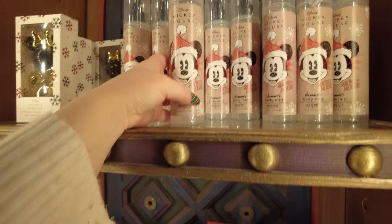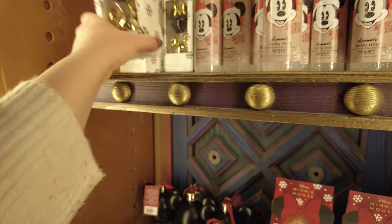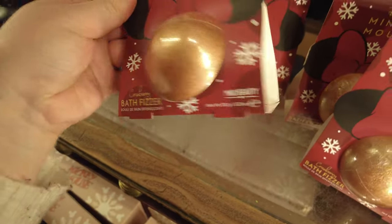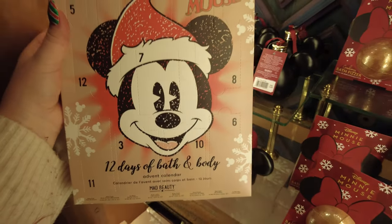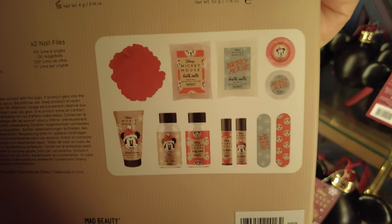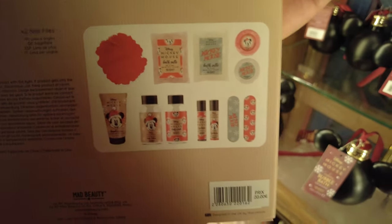Over here we have some body stuff: body mist which is 8 euros, lip balm and sugar lip scrub for 14 euros, a Mickey bauble full of shower gel or bubble bath for 6 euros, and a Minnie bath fizzer also 6 euros. There's also an advent calendar — 12 days of bath and body — which would be a really awesome gift, and that is 20 euros. You get a loofah, body lotion, body wash, hand cream, bath fizzer, bath salts, and lip balm inside.